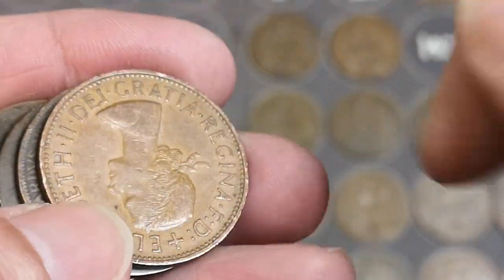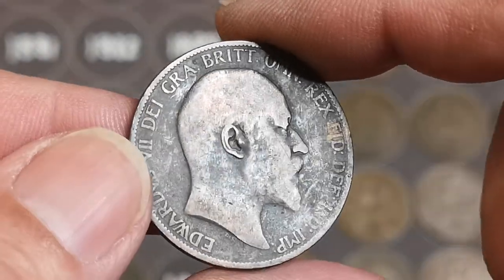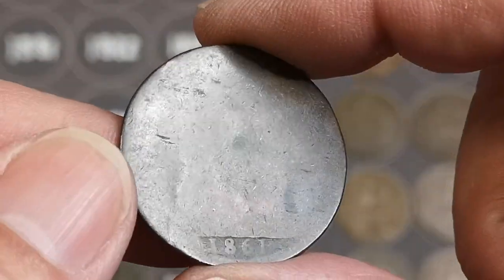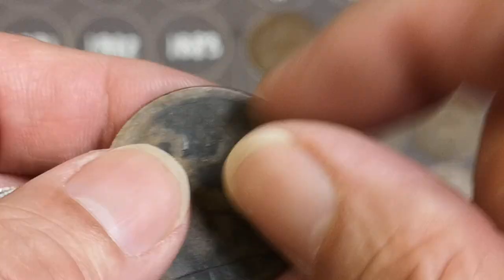Elizabeth II, another Elizabeth II, another 66. And there's another Edward, 1905 this time — I do have a better one on that. 1861, quite common. Found a few of those in this hunt.